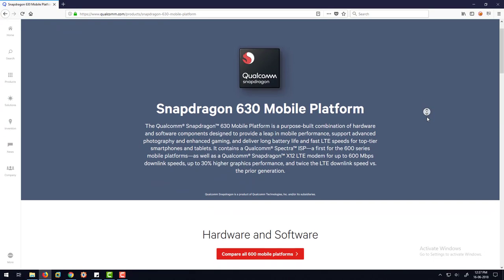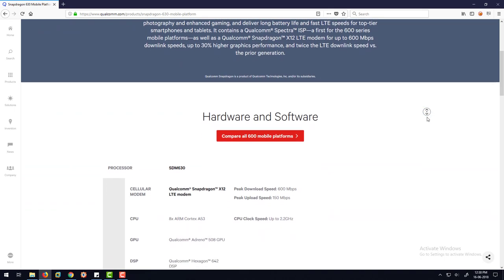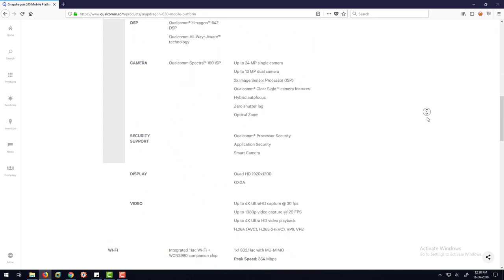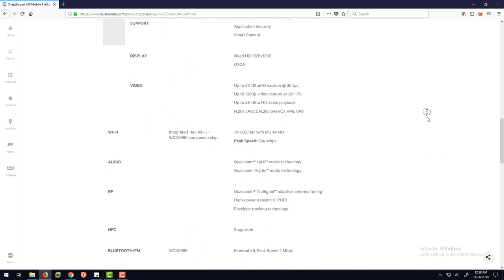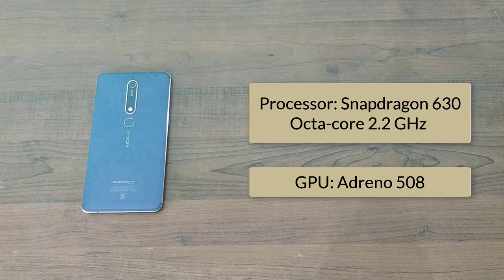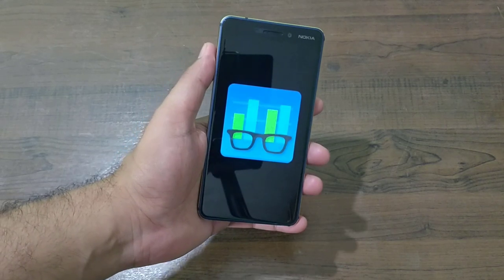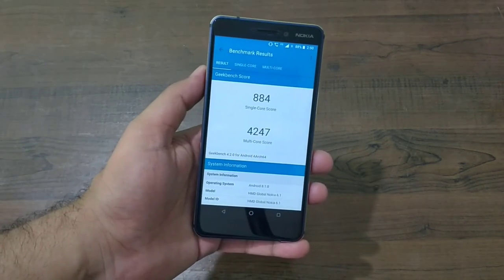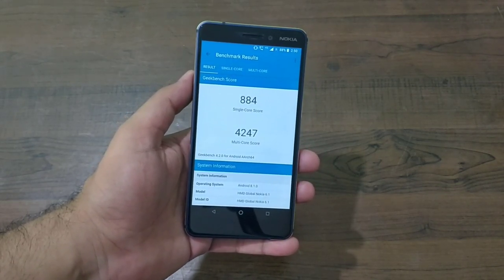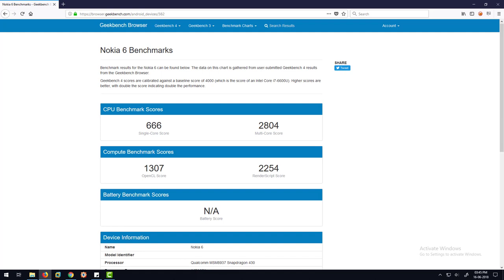On the inside, the processor has been upgraded to a Snapdragon 630 with a 2.2GHz octa-core, compared to the Snapdragon 430 with 1.4GHz octa-core from last year. Similarly, the GPU has been upgraded to Adreno 508 compared to Adreno 505, resulting in a Geekbench score of 884 for single-core and 4247 for multi-core. Compared to the Nokia 6, which scored 666 single-core and 2802 multi-core, it's a huge bump up in performance.